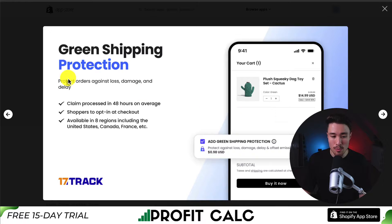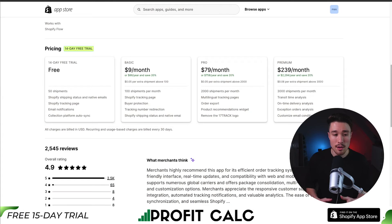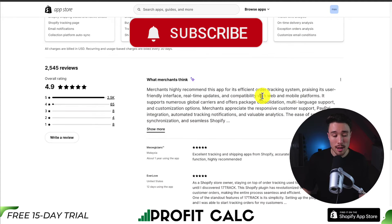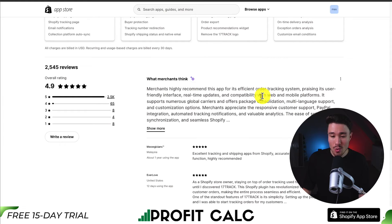There's also an integration with Green Shipping Protection to protect orders against loss, damage, and delay. It makes it super easy to set up a branded tracking page with estimated delivery, customizable page designs, and you can hide different shippers, carriers, and origins. In terms of pricing, there's a free 14-day trial, and the free plan includes 50 shipments. Pricing ranges from $9 to $239 a month, dependent on the number of shipments. It's sitting at an excellent 4.9 stars with 2.5 thousand five-star reviews, and merchants highly recommend it for efficient order tracking, user-friendly interface, real-time updates, and compatibility with web and mobile platforms.